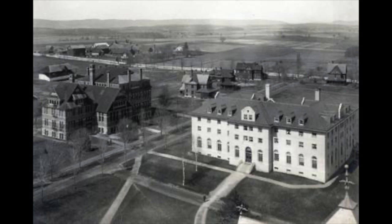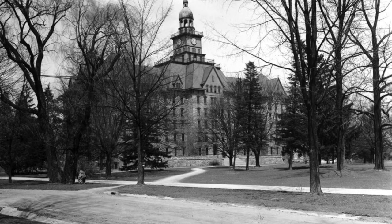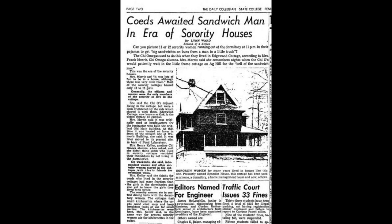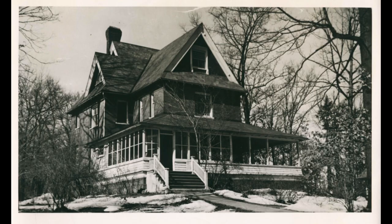But campus didn't always look this way. Like almost every other part of the US, the Penn State campus has undergone many changes since the college was founded in 1855. Many buildings have been constructed, destroyed, or replaced at Penn State.